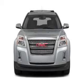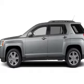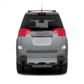Heated seats come for you on cold winter days. There's nothing like a sunroof on a nice day. And memory settings are one of many features. Let us put you in the driver's seat today. Call or click to contact us.